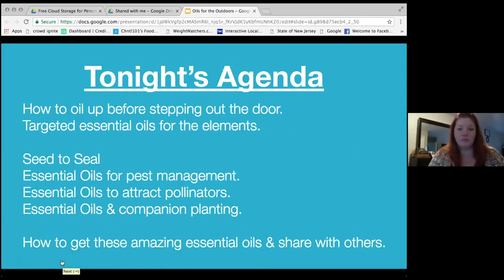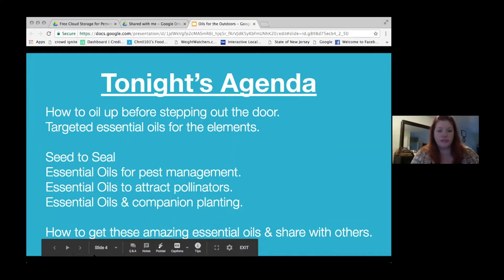Tonight's agenda: how to oil up before stepping out the door, targeted essential oils for the elements, seed to seal, essential oils for pest management, essential oils to attract pollinators, essential oils and companion planting, and of course, how to get these amazing oils and share them with others.